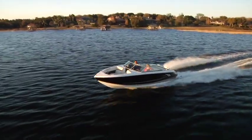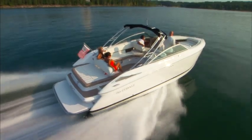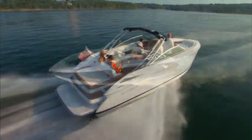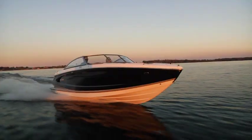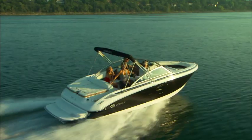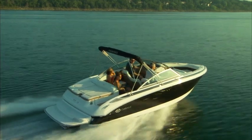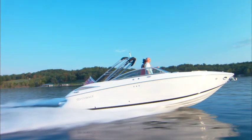For decades, at the mention of the name Cobalt, boaters around the world have thought of quality, craftsmanship, and a commitment to excellence. And rightly so. Cobalt built its reputation by making boats with all the performance, convenience, comfort and luxury of far larger yachts. Think Cobalt, think quality — and so it has gone very, very well for over 40 years.